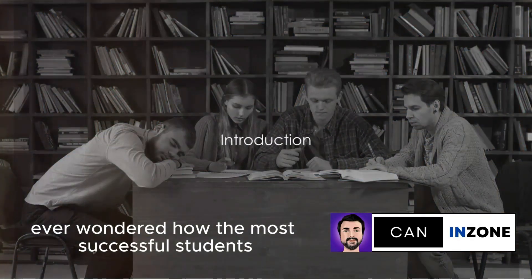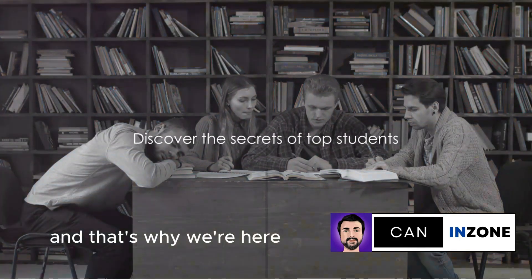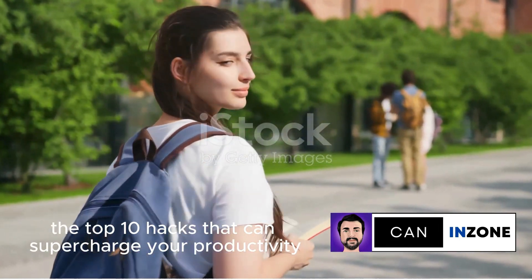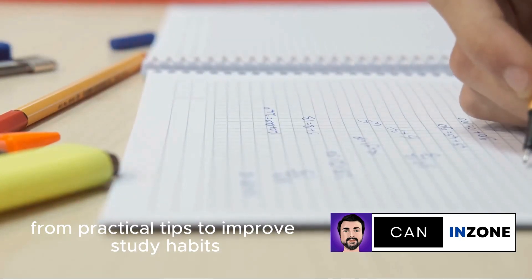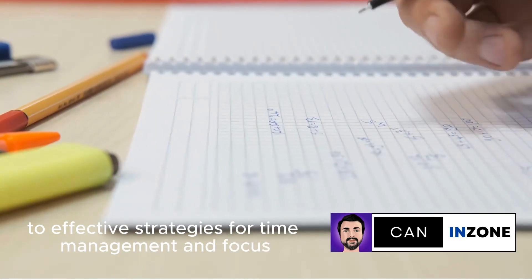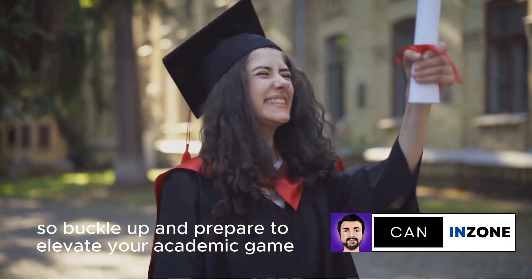Ever wondered how the most successful students manage to get it all done? Well, we have, and that's why we're here. We're about to embark on a journey to uncover the top 10 hacks that can supercharge your productivity and transform your student life — from practical tips to improved study habits to effective strategies for time management and focus. We've got you covered, so buckle up and prepare to elevate your academic game.